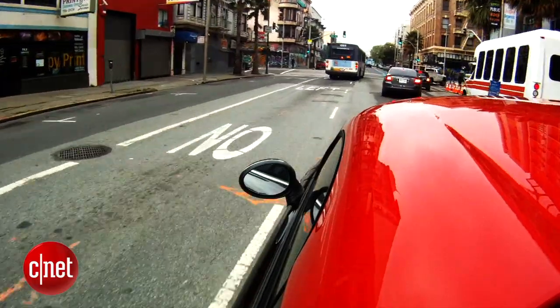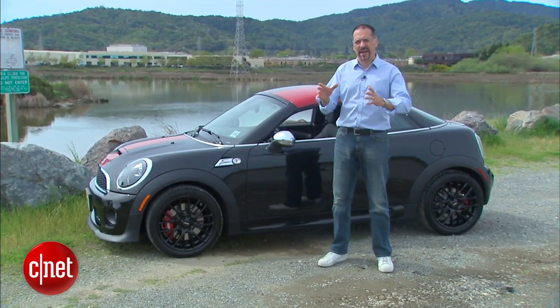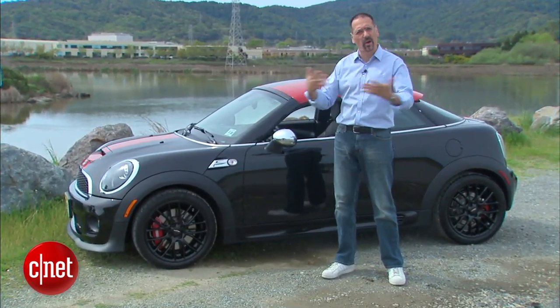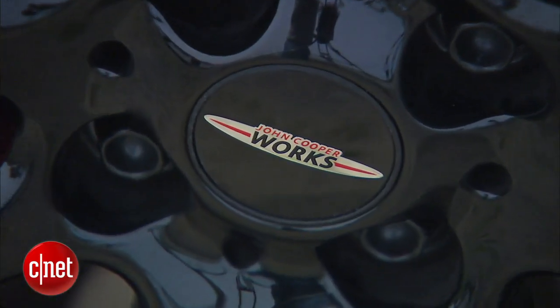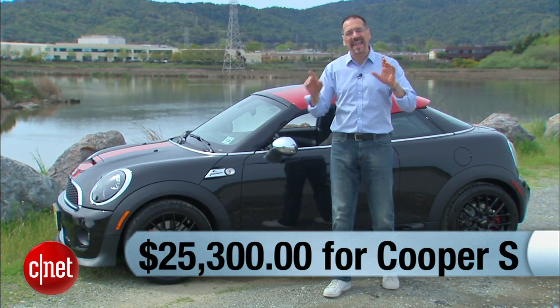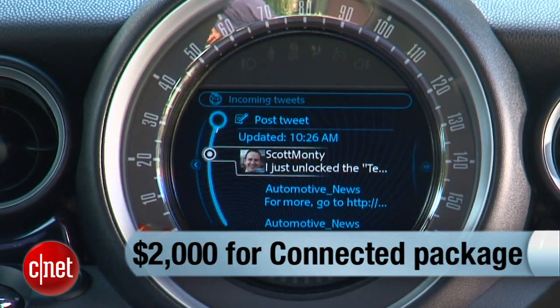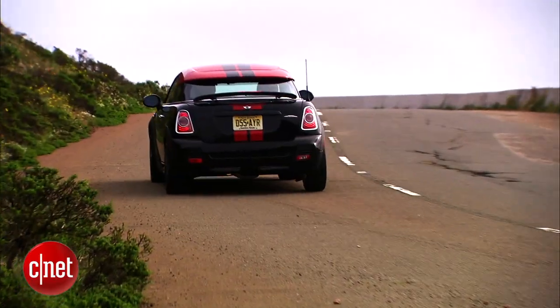Here's how I would do a Coupe: I wouldn't get the base model — that's like getting a really good, solid, practical Coupe, which is an oxymoron. Instead, I'd at least go for the Coupe S. We have a John Cooper Works here, but you can pass on that. Get the S for about $25,300, then add the connected package for $2,000 and another $750 if you want the nav, and you're in good shape for about $28,000.